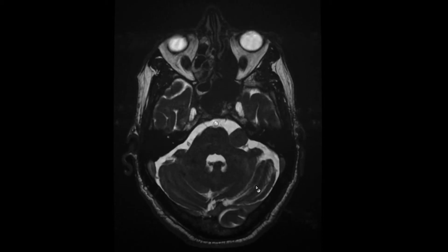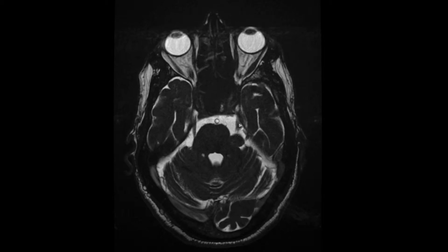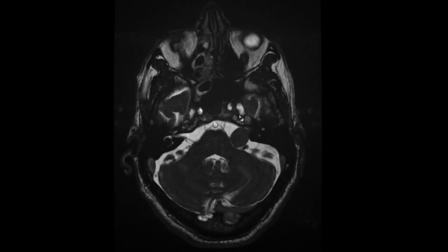If you look carefully, the lesion is indenting on the trigeminal nerve on the left side, causing displacement of the trigeminal nerve at the narrow root entry zone. Compared to the right side, which is normal and entering Meckel's cave normally, here it is deviated. Compression and contact were confirmed on two planes.